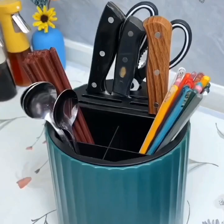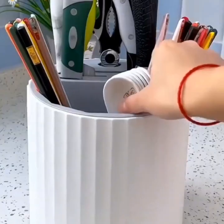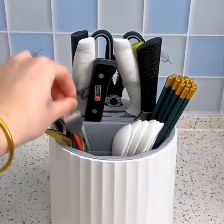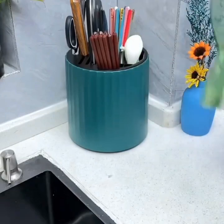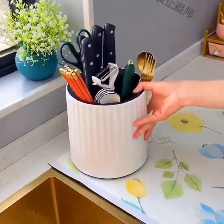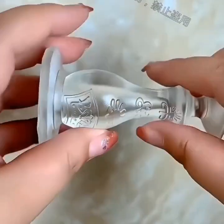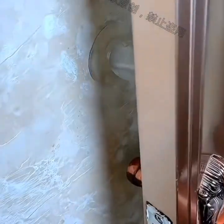Next up, we have a smart pressure cooker that will make cooking your favorite meals a breeze. This gadget includes a variety of pre-programmed settings for cooking rice, soup, stews, and more. It also has a delay timer and keep-warm function, so you can have your meal ready when you need it.